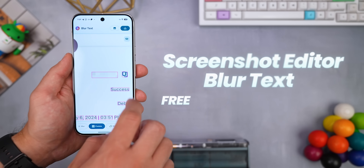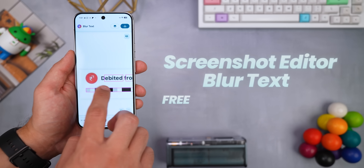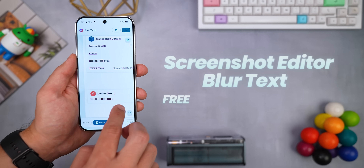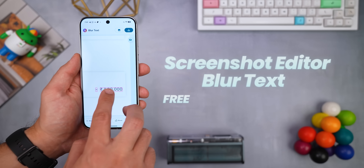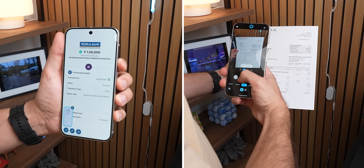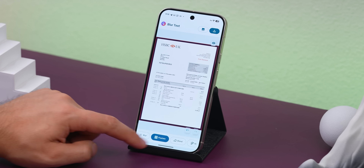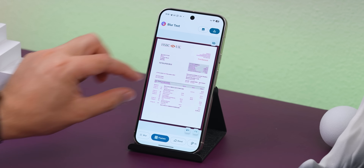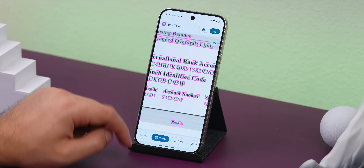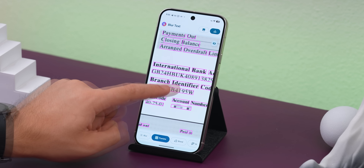Next up, Screenshot Editor — Blur Text. And no, it's not just another basic photo editor. This one's all about hiding sensitive info in your screenshots with just a single tap. So let's say you screenshot your bank statement or take a photo of an important document. You just load it into this app, and it automatically scans it for any text. Then you can tap on whatever info you want to hide, and choose from effects like blur, pixelate, or blend.